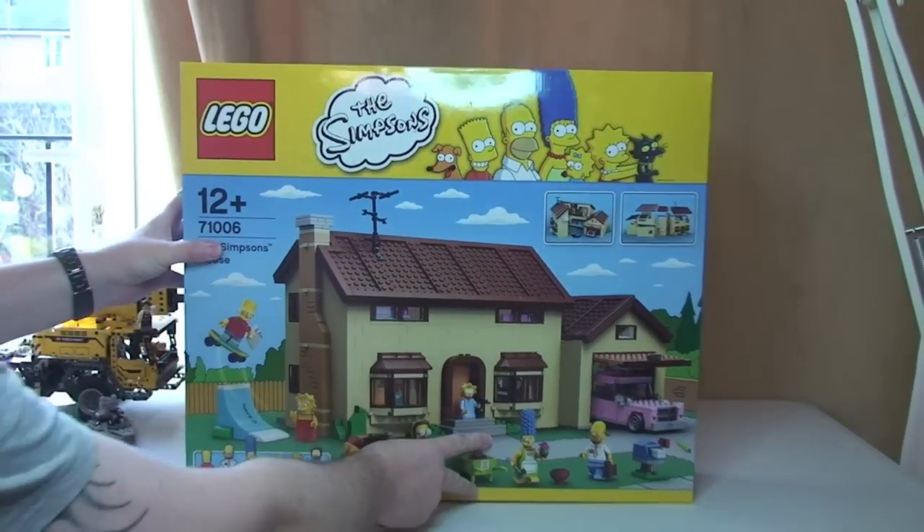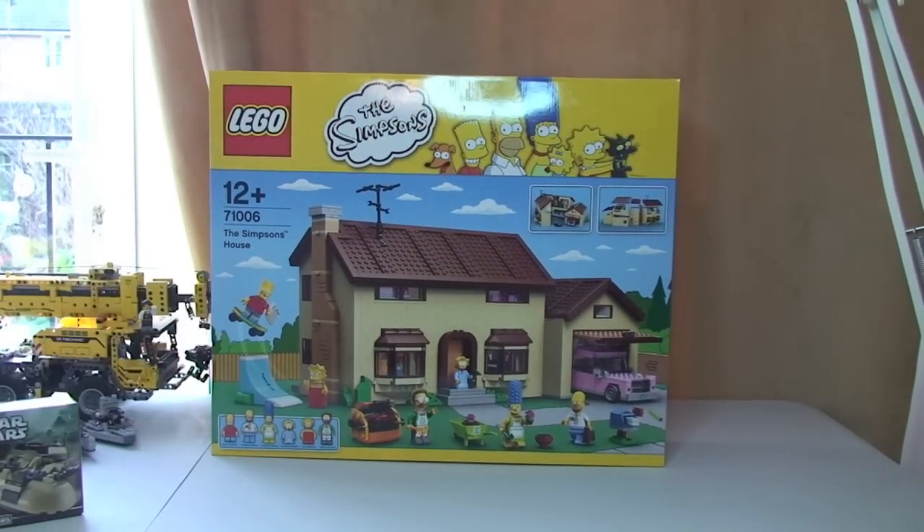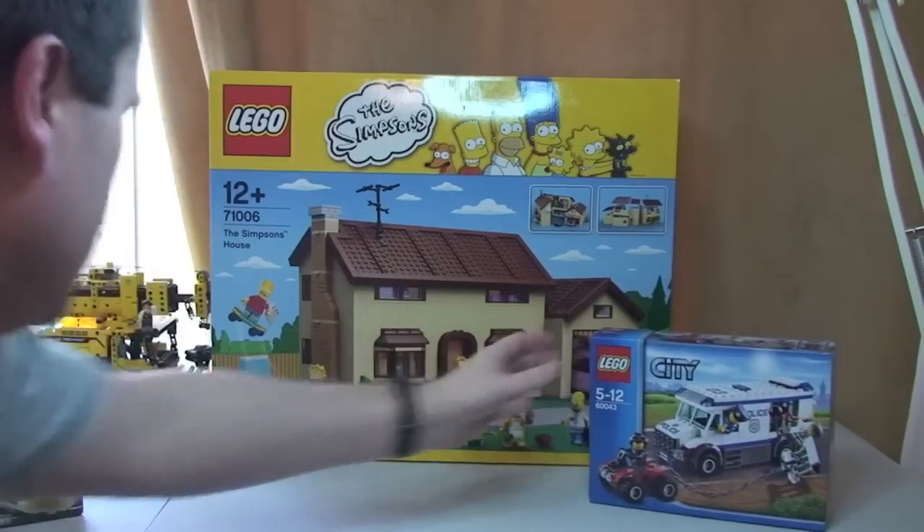Let's push this back because it's a bit of a monster. So we have the Simpsons House, set 71006. There we go.